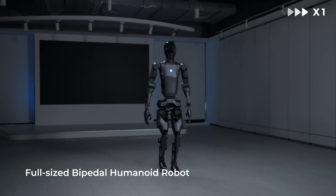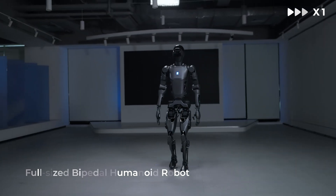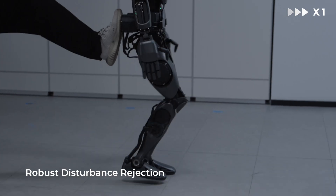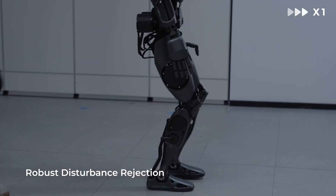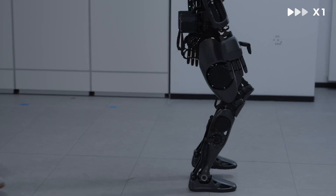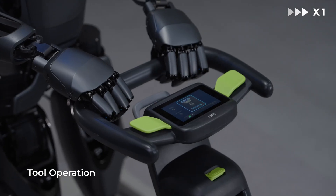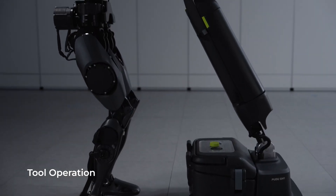Measuring 170 cm tall and weighing 65 kg, the Pudu D9 has 42 degrees of freedom between its joints with a maximum joint torque of 352 Nm. It is equipped with the previously released dexterous hand Pudu DH11, which enables human-like bipedal walking.